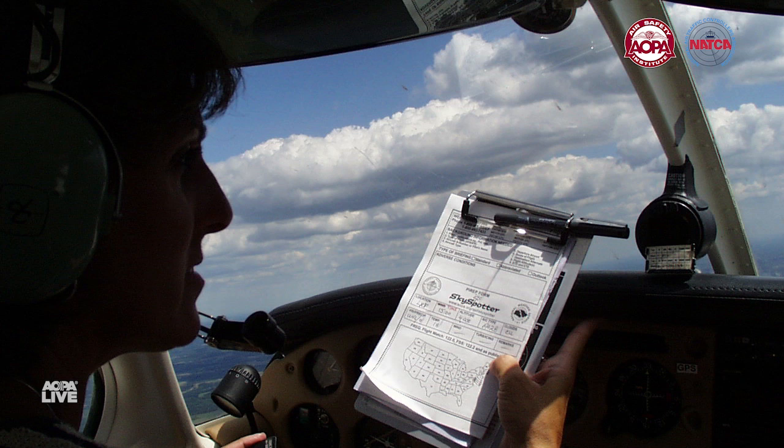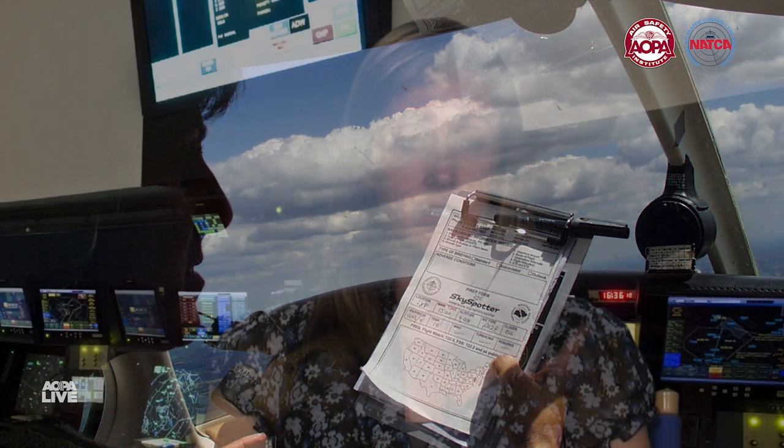We really encourage you to give us the PIREP so that we know it and we can tell other pilots in the area what you've just experienced — if you needed to deviate around something, if you experienced turbulence. It's great for us to know that. Tell us if you need to deviate, even if it's a mile or two out of the way, because presumably if you need to deviate, there are deviations going on everywhere, so we need to know exactly what you're doing so we can take the appropriate course of action to keep you safe.